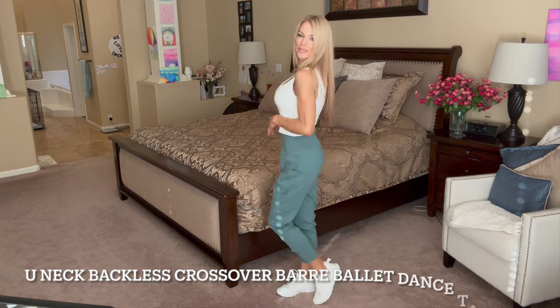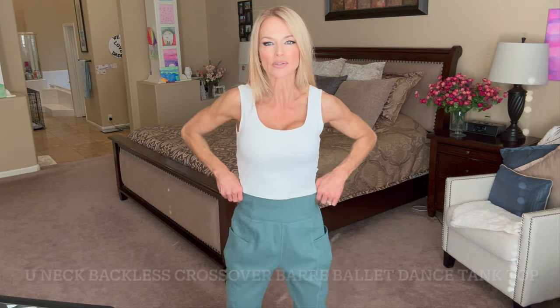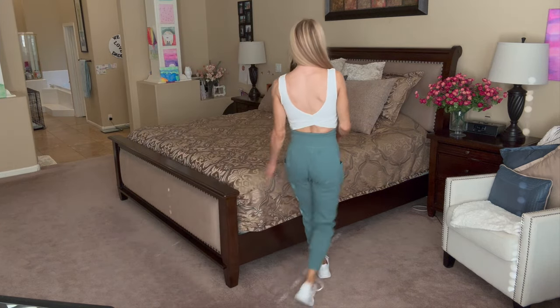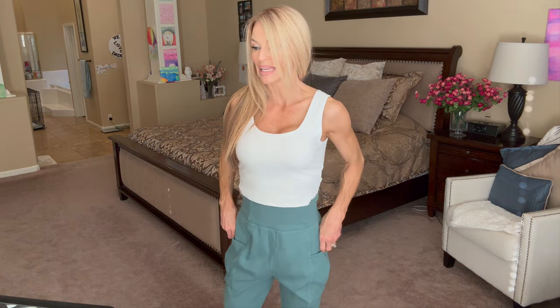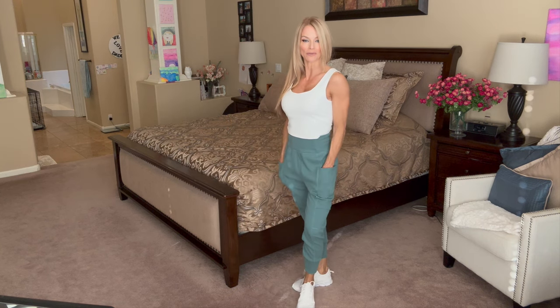I went ahead and threw a crop top on with this next pair — they're just in a different color. This crop top is so cute with these high-waisted pants. You can pull them up and have a little crop top on — it looks so cute. These are such cute pants; if you want a pair of trendy, comfortable joggers, I would say pick these. Just size down and you are going to love them.